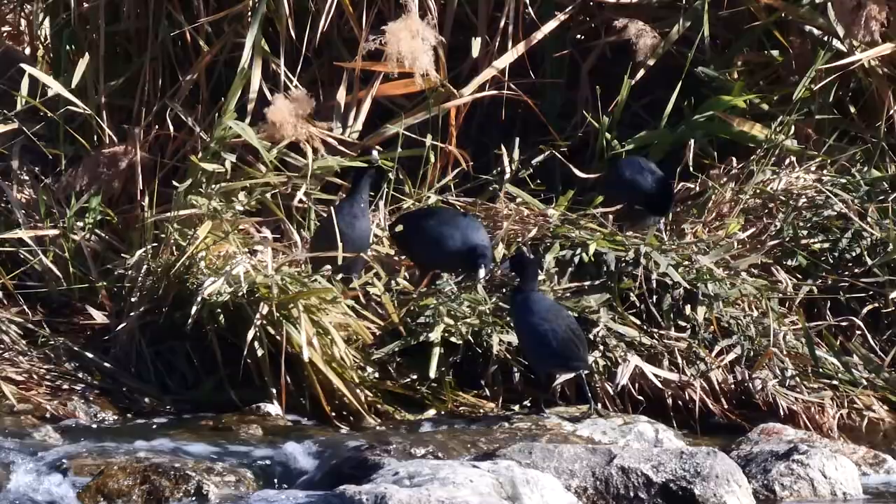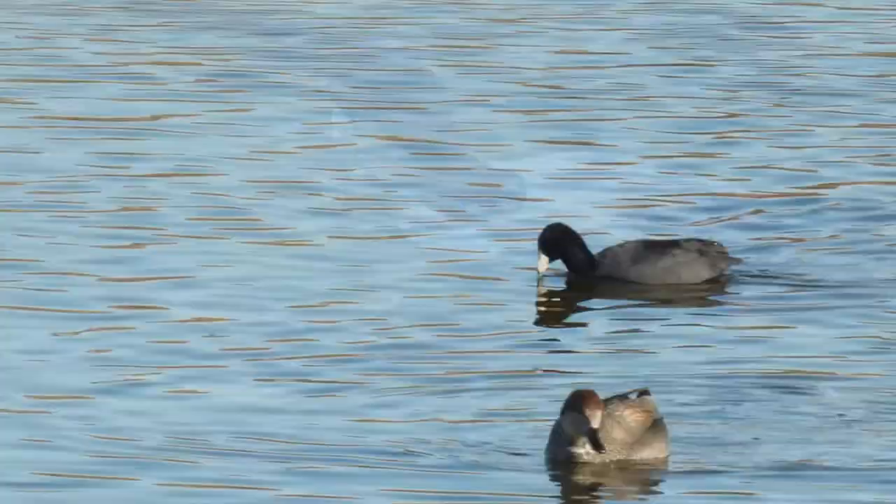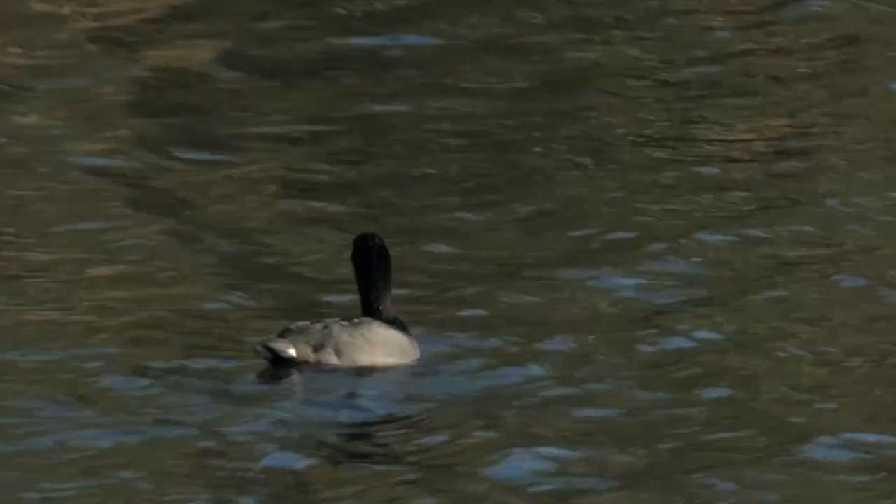Coots eat aquatic plants, insects, and tadpoles. When foraging for food, they dabble and dive, plucking at plants as they go.